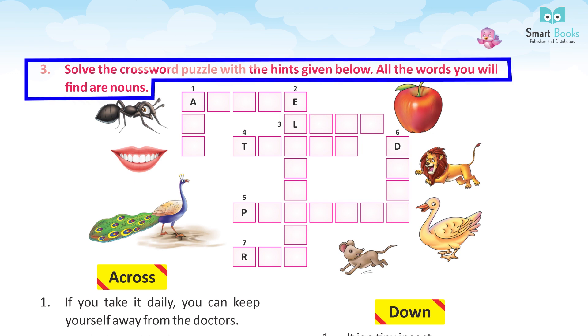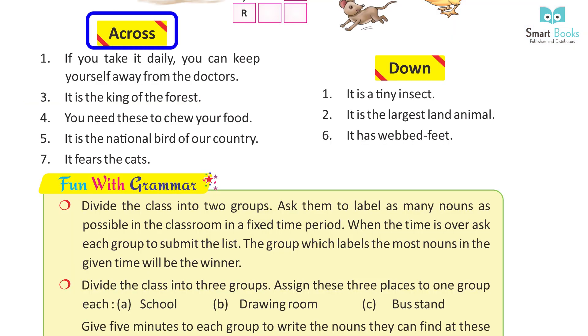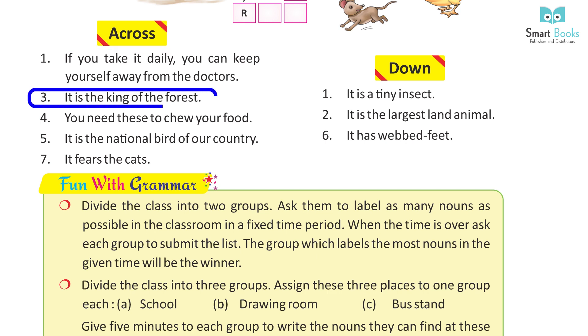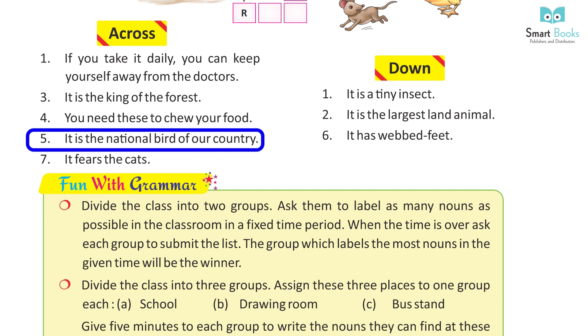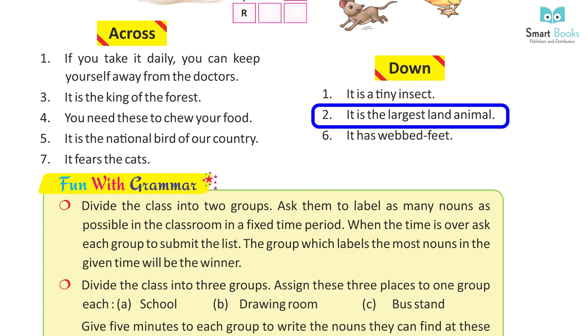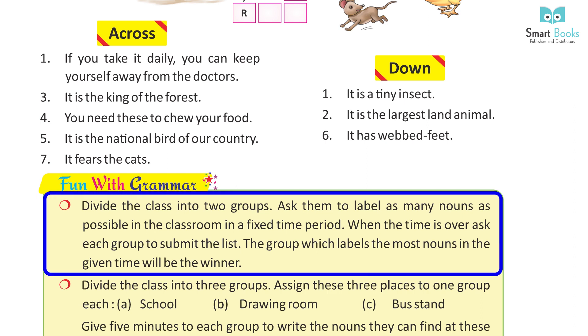Solve the crossword puzzle with the hints given below. All the words you will find are nouns. Across: 1. If you take it daily, you can keep yourself away from the doctor. 3. It is the king of the forest. 4. You need these to chew your food. 5. It is the national bird of our country. 7. It fears the cat. Down: 1. It is a tiny insect. 2. It is the largest land animal. 6. It has webbed feet. Answer: Do it yourself.